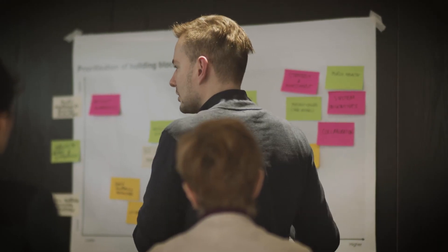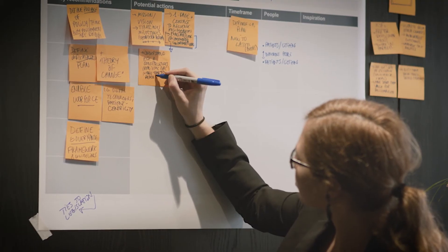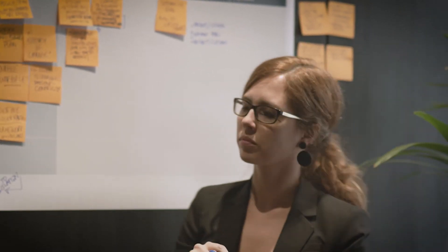We summarised this into a user-friendly, impactful visual which users can navigate so that they can really focus on the building blocks that matter to them and identify the ones they will be able to adopt in their countries or to develop their own cancer digital health strategy.